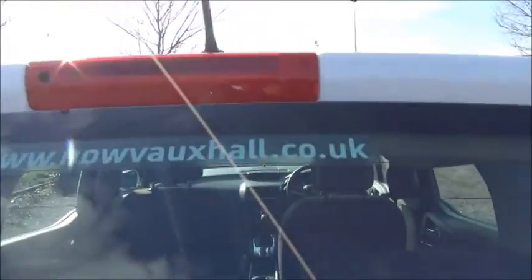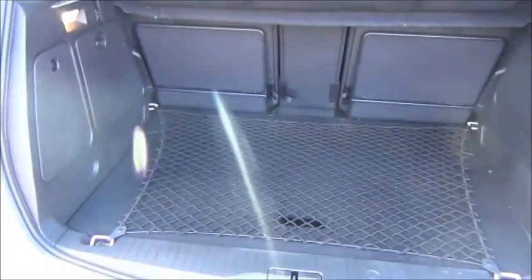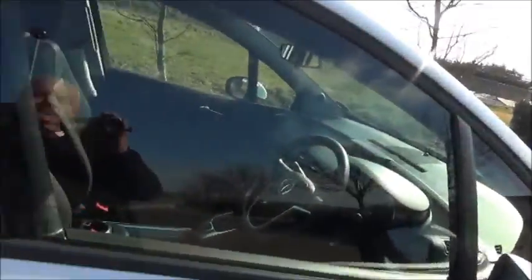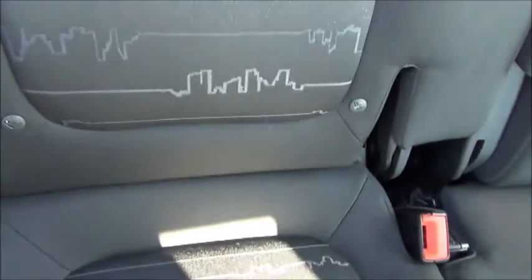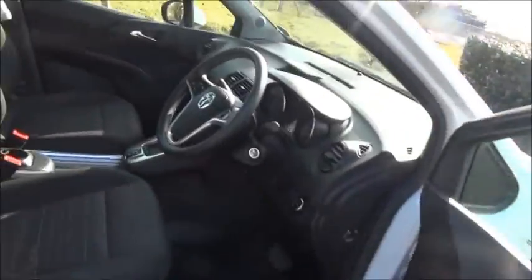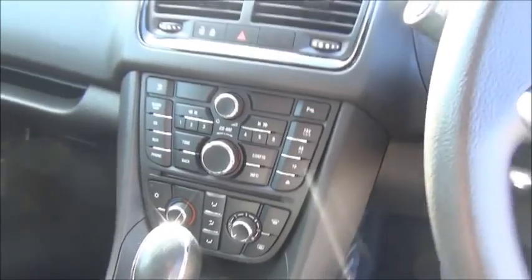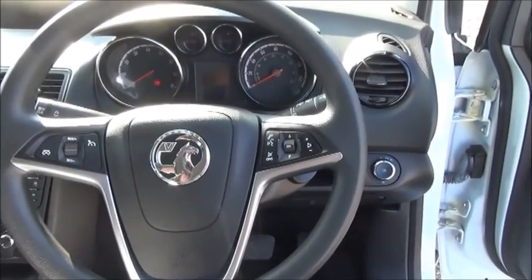Inside you'll find split rear seats, ISOFIX child seat mounts, storage, stereo and CD player, air conditioning, multi-function steering wheel, and electric windows and door mirrors.